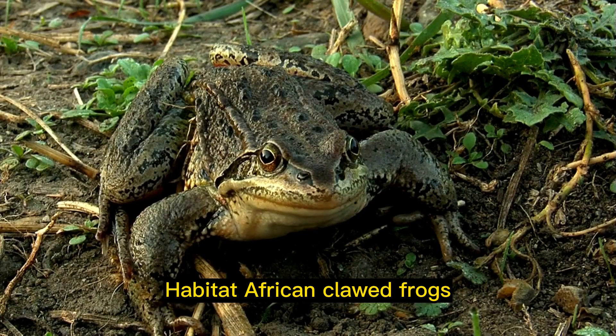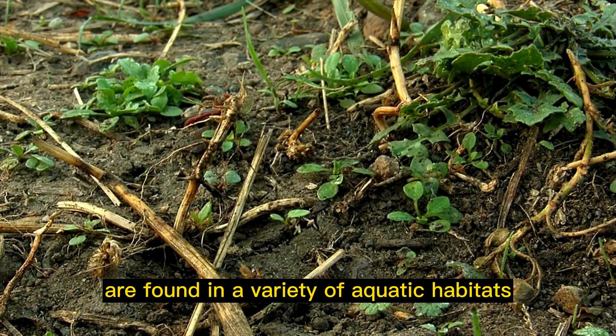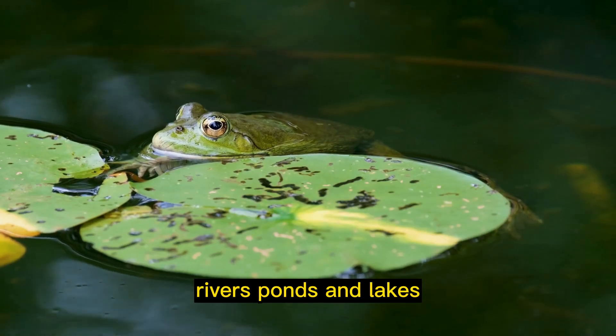Habitat: African clawed frogs are found in a variety of aquatic habitats, including streams, rivers, ponds, and lakes.